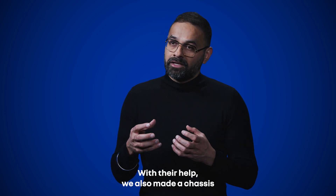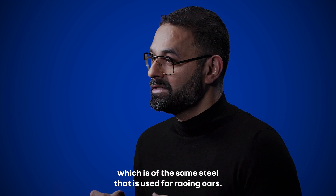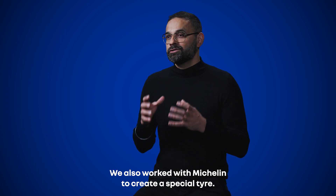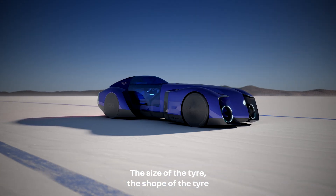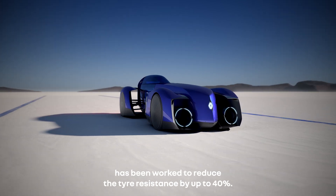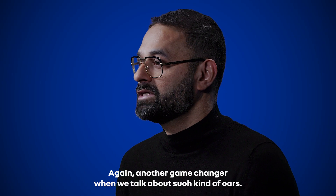With their help, we also made a chassis of 100 kilos, using the same steel that is used for racing cars. We also worked with Michelin to create a special tire — the size, shape, and rubber of the tire have been worked to reduce tire resistance by up to 40%, another game changer for this kind of car.